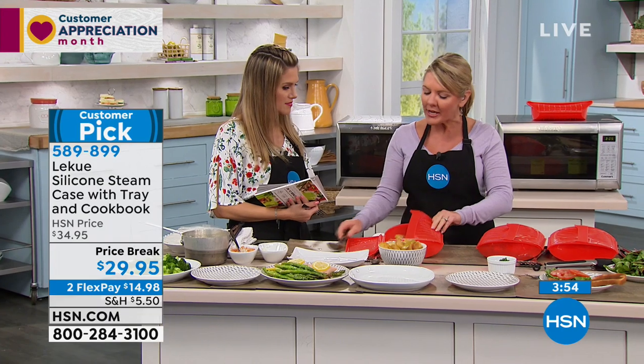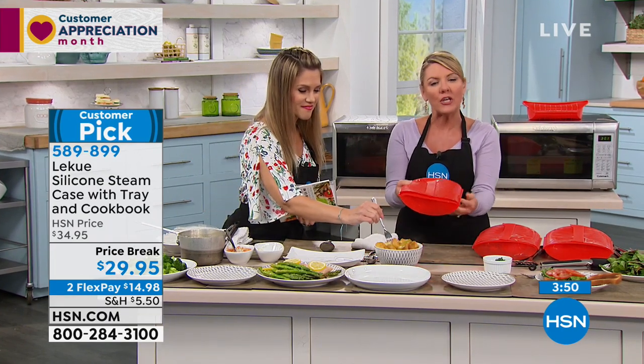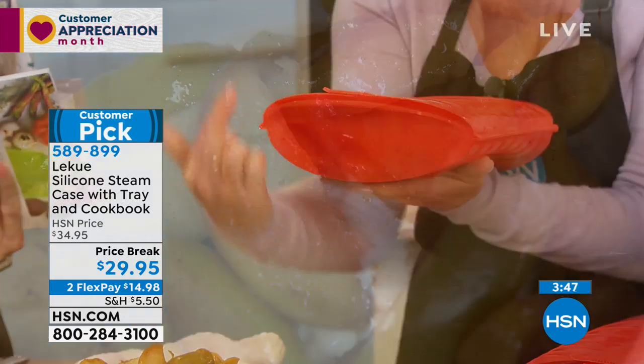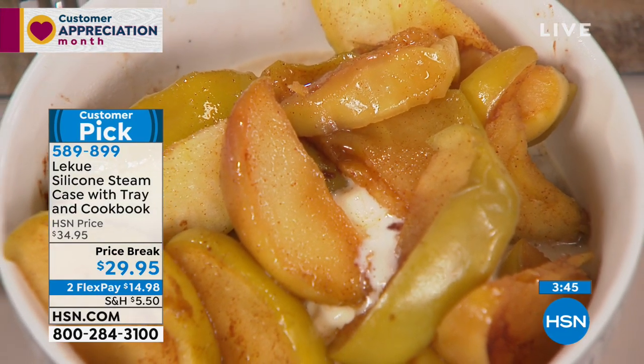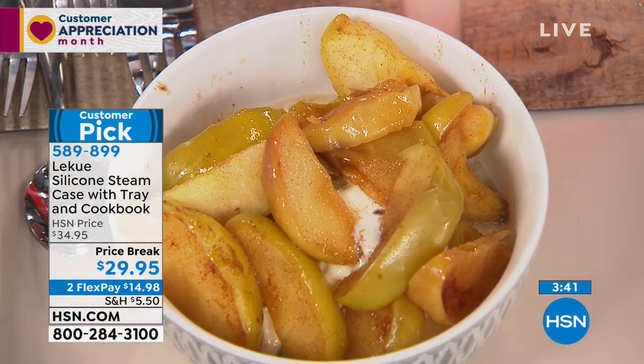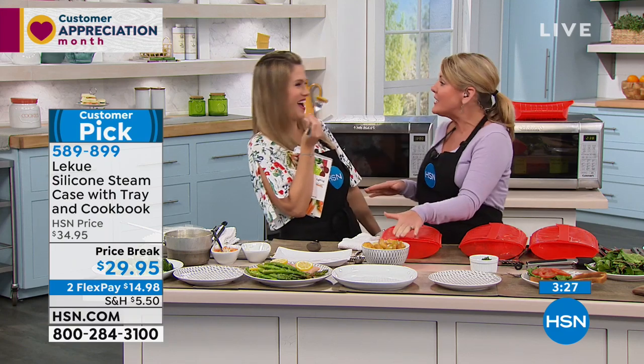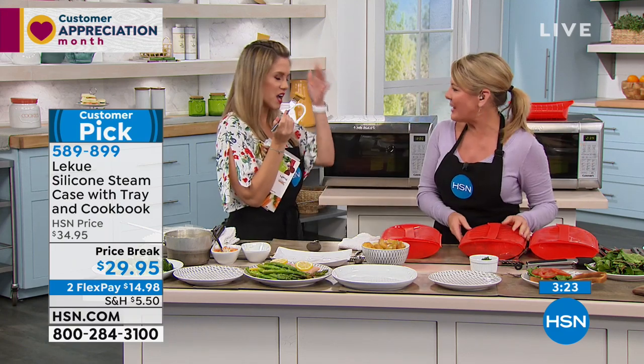Everything we're making is working so well because of the design and circulation of the steamer — the heat goes up and around and allows the food to cook perfectly. I want to talk about the silicone, because anytime we put things in the microwave, I don't want to put plastic in there and worry about whether it's safe in the heat. La Quay is made of what they call platinum-grade silicone — the same grade used for baby bottle nipples. Silicone is naturally stain-free, odor-free, and won't cause any problems with leaching. You can freeze it, put it in the oven, or in the microwave.